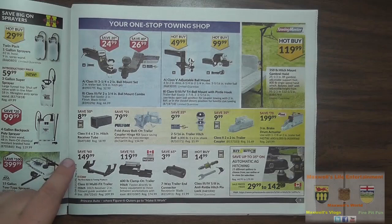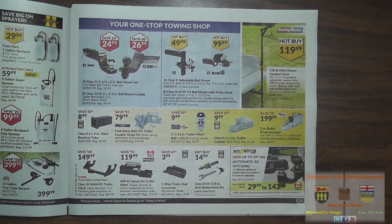A class 2 six by two-inch hitch receiver tube for $8.99 — save 50% there. A fold-away bolt-on trailer coupler hinge kit, save 55% at $79.99. A 2-5/16 trailer hitch ball for $9.99. And a class 2, two by two-inch coupler for $9.99. All sorts of good stuff in the trailer section at Princess Auto.